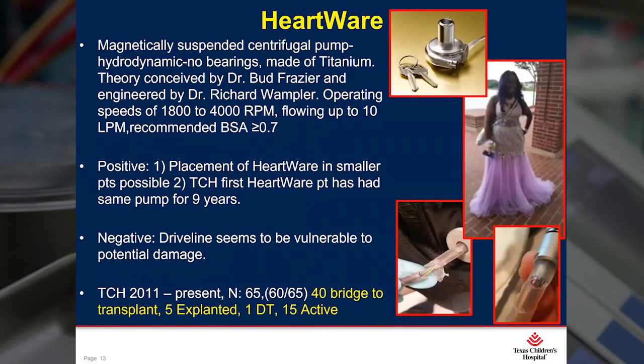Then a new, small, innovative, implantable centrifugal assist device came along — the HeartWare. This concept was conceived at Texas Heart Institute by Dr. Bud Frazier, then engineered by Dr. Richard Wampler. The HeartWare is small enough that we can actually implant it in toddler-sized patients, but it can also go on to be placed inside large adults. Because of its centrifugal design, we rarely see any kind of thrombus formation inside the pump. To date, our smallest patient that we have implanted is a three-year-old, 13.2-kilo toddler, and he is doing quite well.